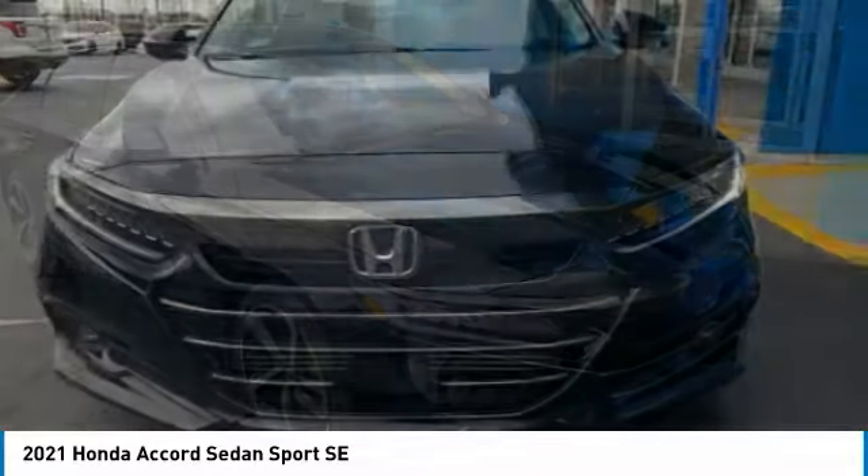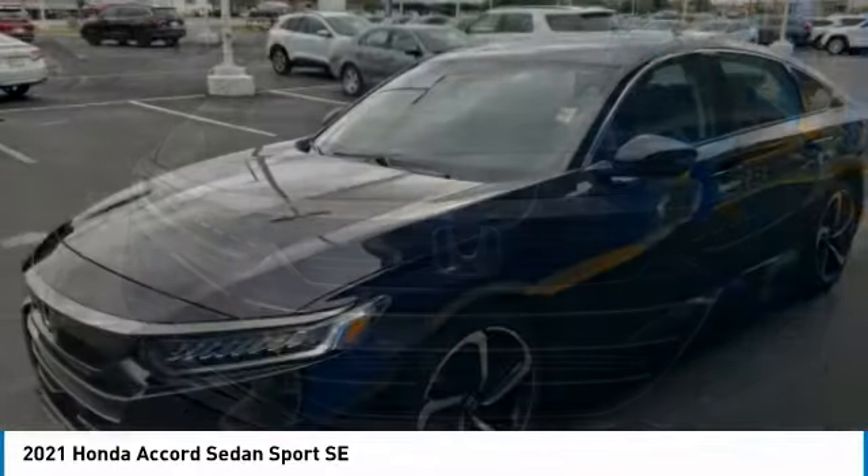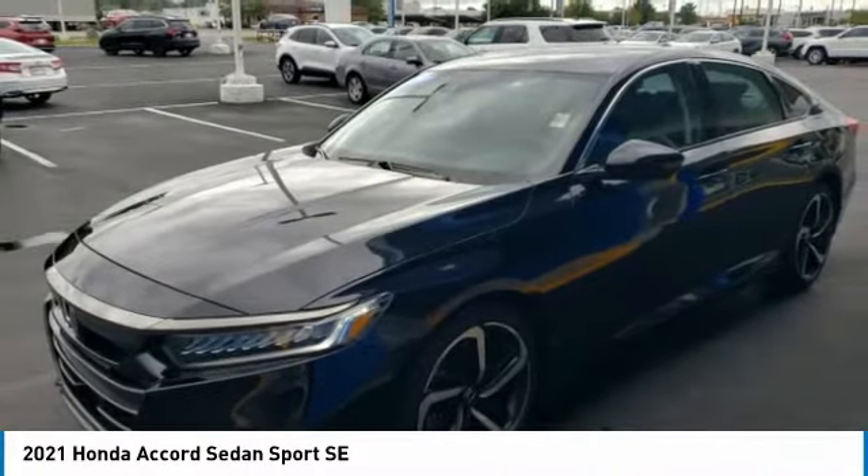Ingeniously simple, yet overflowing with luxury and technological creativity. All that and more in the Accord.